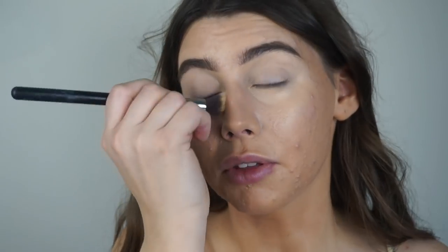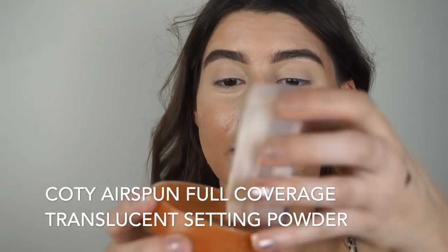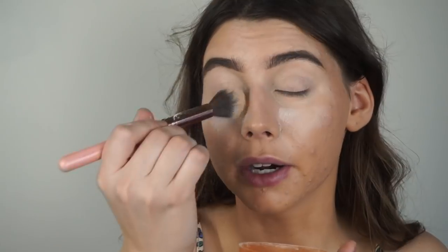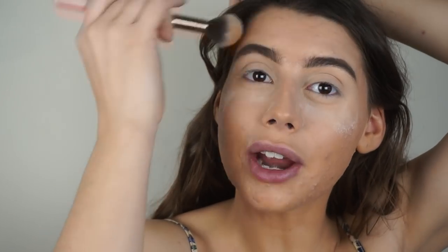I really like both concealers. I just think I could have gotten a shade lighter, but other than that both of them blended out pretty nicely. These do oxidize, so basically go a shade lighter than you think — it'll oxidize down to the shade you actually want. I'm setting my under eyes with my Cody Airspun translucent powder. I'm using a little brush to get the sides of my nose and hard-to-reach areas that you can't get with a big face-setting brush.